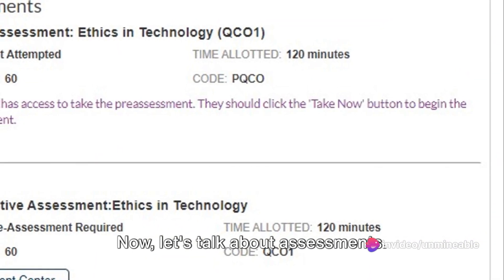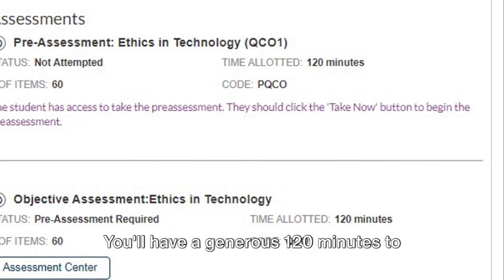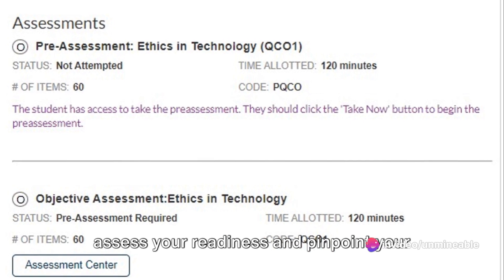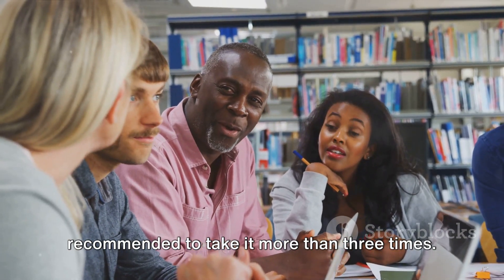Now let's talk about assessments. There's a pre-assessment and an objective assessment, each with 60 multiple-choice questions. You'll have a generous 120 minutes to complete each. The pre-assessment is a fantastic tool to assess your readiness and pinpoint your weak areas. However, use it wisely, as it's not recommended to take it more than three times.